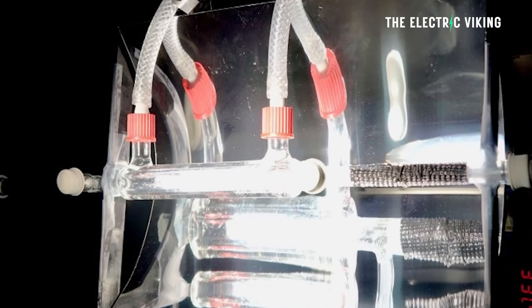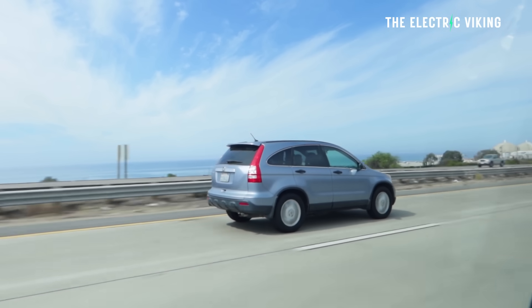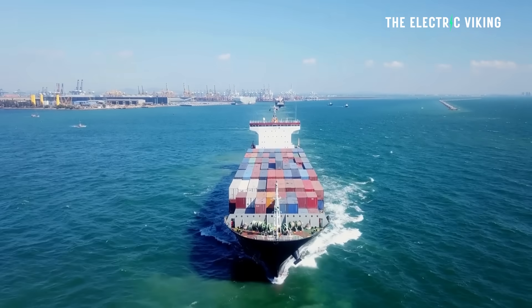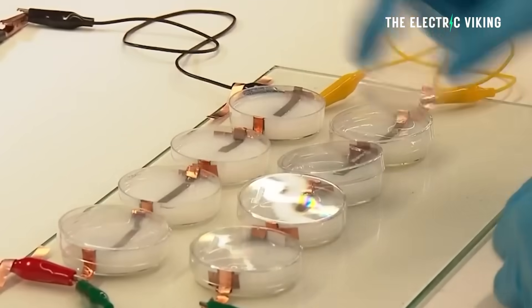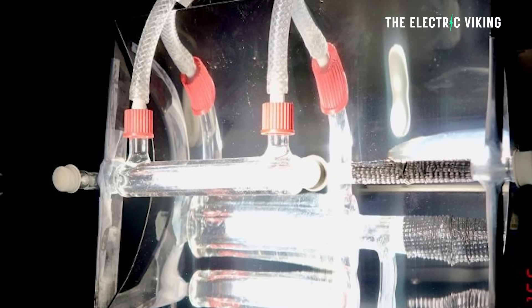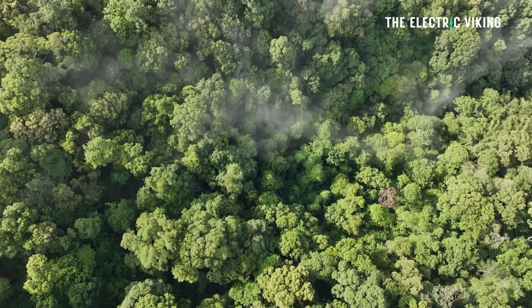This innovative reactor has the potential to produce fuel for airplanes or even ships, as well as essential chemicals and pharmaceuticals. It could also provide a reliable energy source in remote or off-grid locations. Unlike traditional carbon capture technologies, which require fossil fuel energy and involve transporting and storing CO2, this reactor eliminates those steps — instead directly converting atmospheric CO2 into useful products using only sunlight.